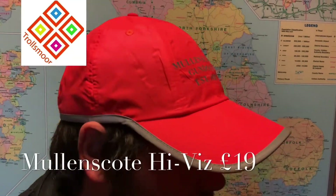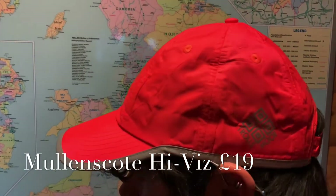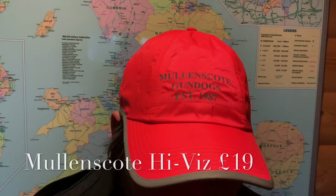Trialers, gundog handlers, in fact anyone involved in game shooting — let's stay safe. Designed and styled by Trollsmore, of course I'm talking about our Mullins Coat high-vis hat.